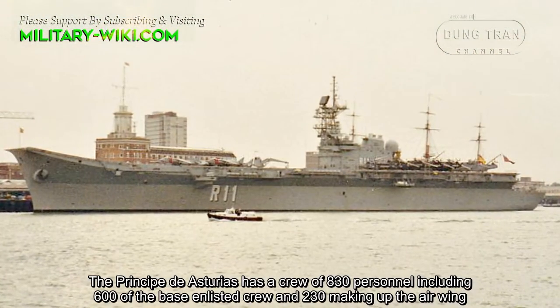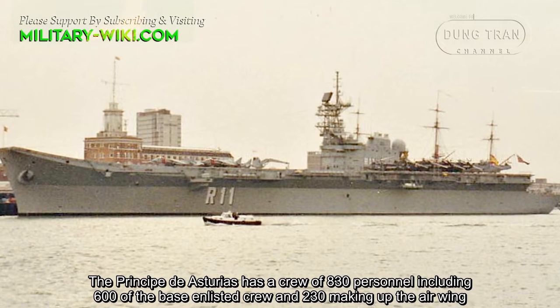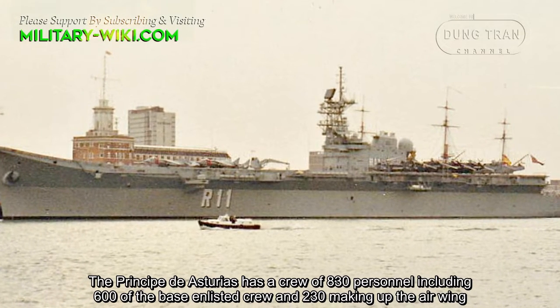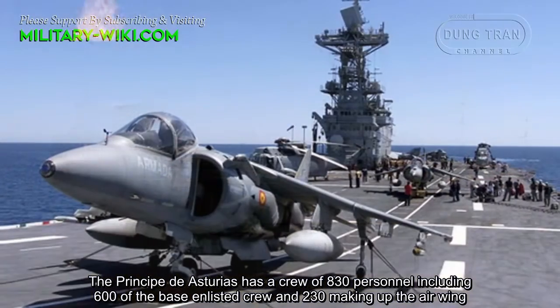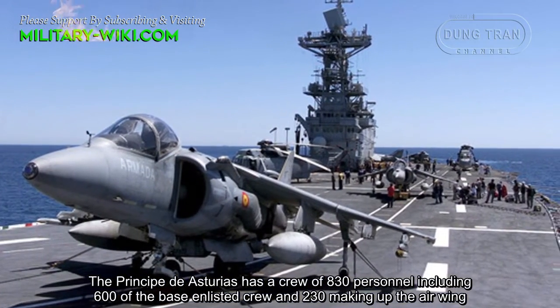The Principado de Asturias had a crew of 830 personnel, including 600 of the base enlisted crew and 230 making up the air wing.